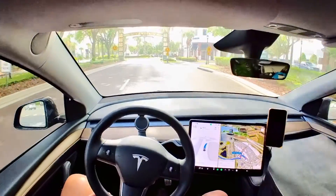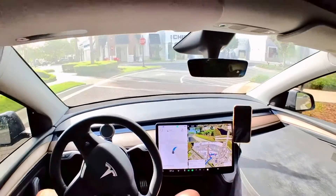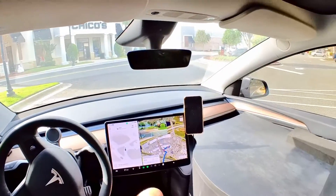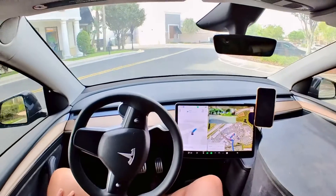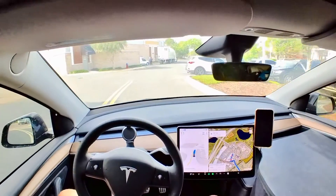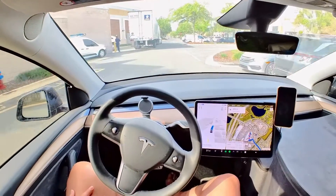Let's see how it handles this situation here — actually pretty well. The previous version was very hesitant and jerking around the wheel. This one seems a little more smooth. It handles these situations better than the previous versions.